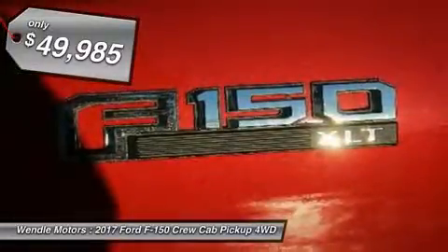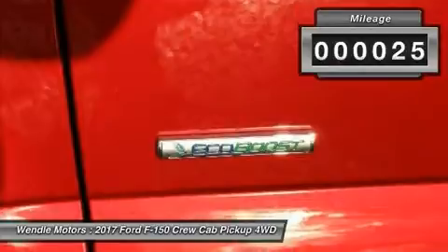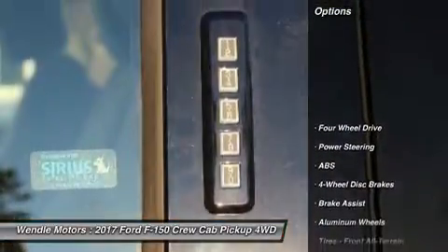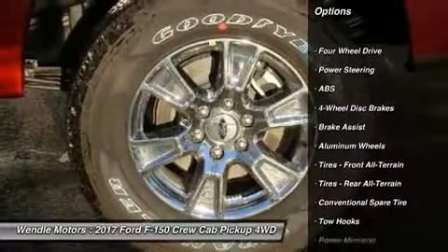This Ford F-150 XLT comes with great features including Bluetooth, four-wheel drive, automatic headlights, keyless entry, and tire pressure monitors.